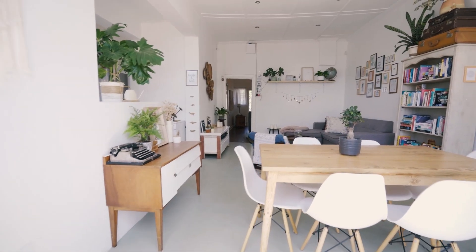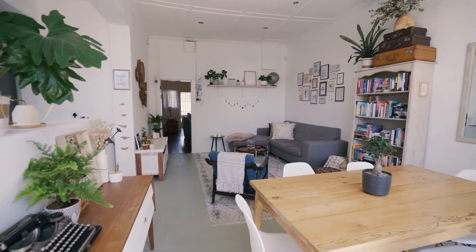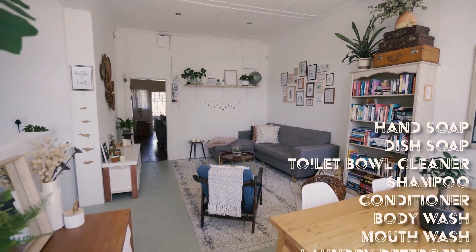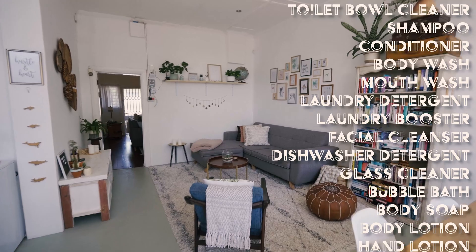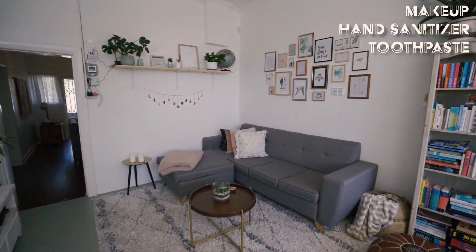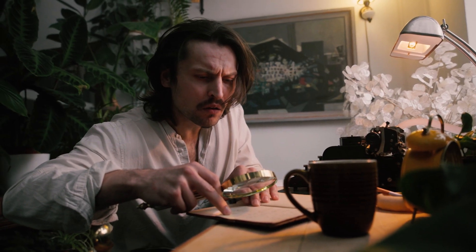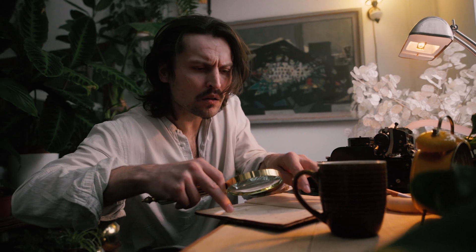But besides Blueland and SodaStream, I actually can't think of any other companies who utilize this method of thinking. When I walk through my apartment, I see all kinds of things which are mixed with water, including hand soap, dish soap, toilet bowl cleaner, shampoo, conditioner, body wash, mouthwash, laundry detergent — the list just goes on and on. There have got to be companies who are doing something similar for these items, right?